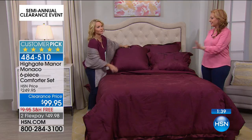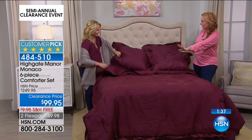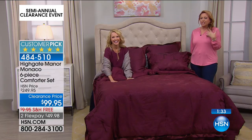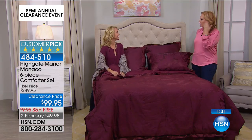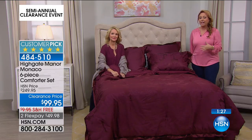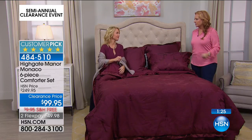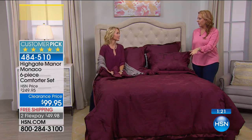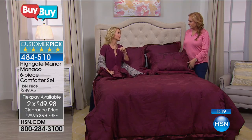I can see sitting in this bed, having a glass of red wine, eating a box of chocolates, watching HSN — that boudoir, Hollywood glamour that you're going to be living in, but not for $400, $500, $600 — for under $100 and two flex pays. Free shipping and handling, by the way. That's such a big deal.